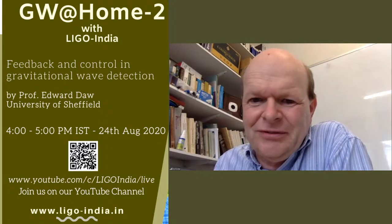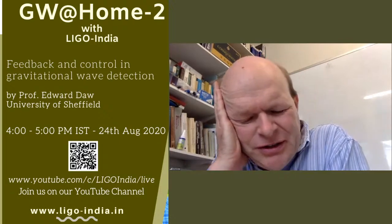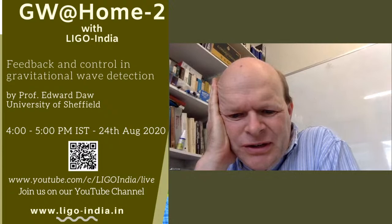I have a question from Abhirishi: are non-linear control cases encountered when controlling the electronic parts at LIGO? And the answer is absolutely yes.